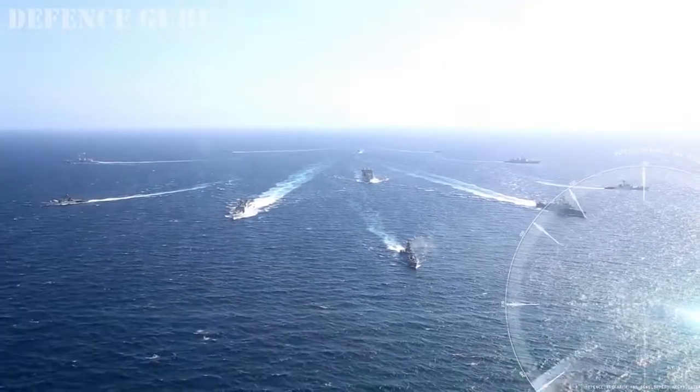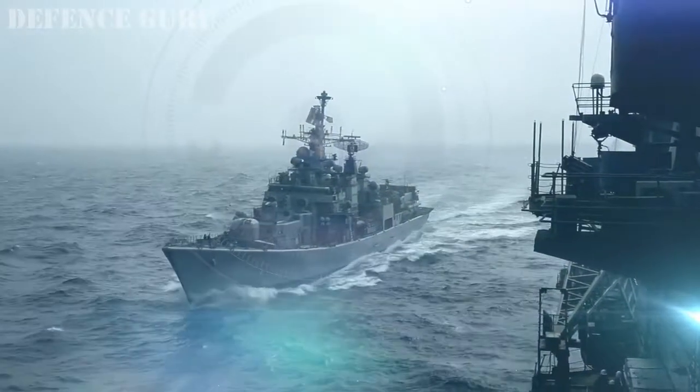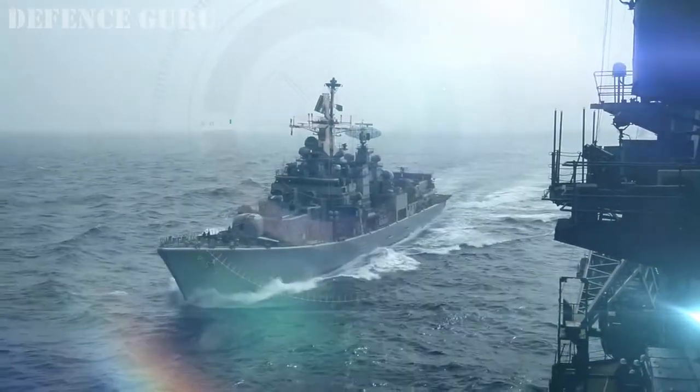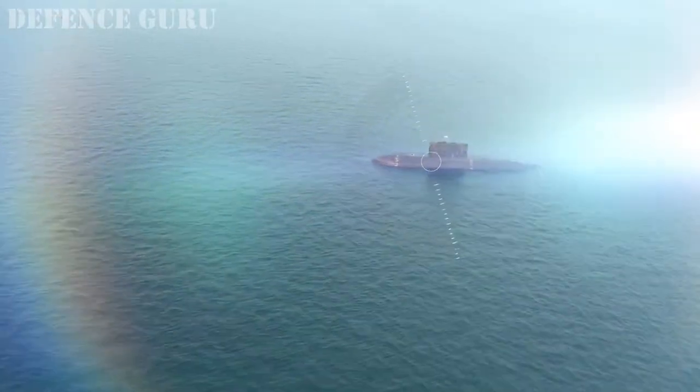Warships are huge and expensive offensive war machines, which are also the most sought-after targets of enemy attacks. So is the case with submarines, which are vital assets for naval warfare.